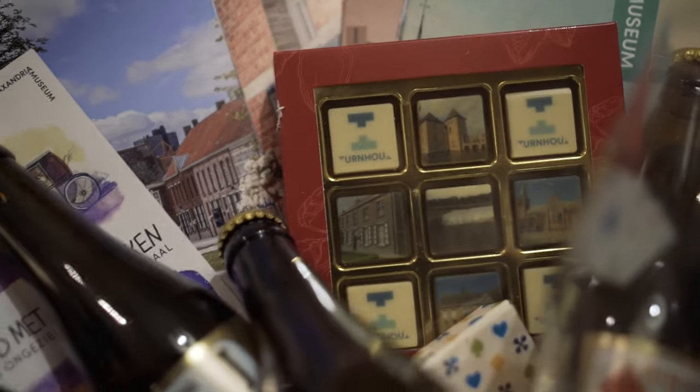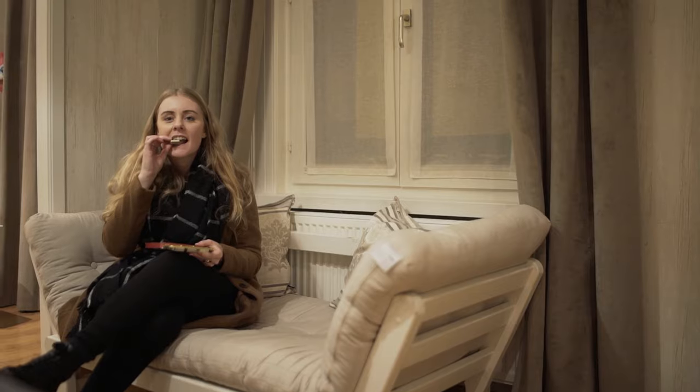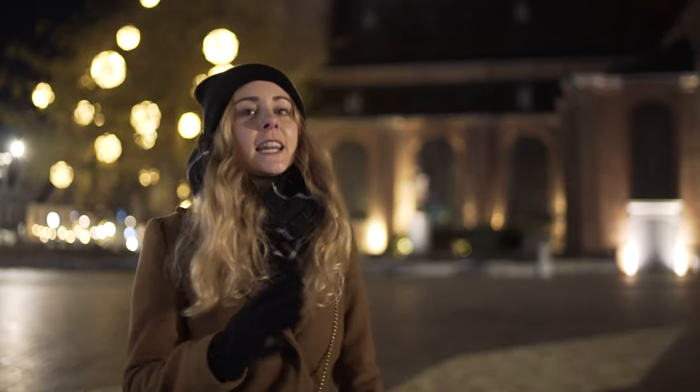Thank you Turnhout! This was our overview of what you can visit in Turnhout. We did all these activities in two days, but believe me, you can even spend more days in the city. If you want some more information, please leave a comment below or go to the city's website. Thanks for watching!